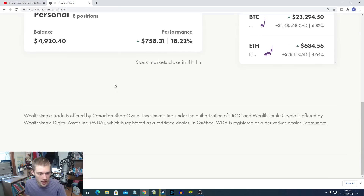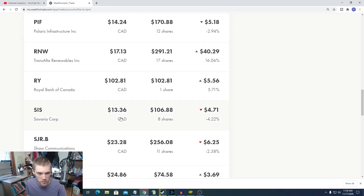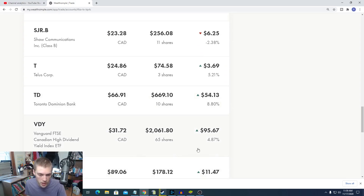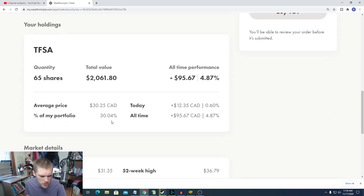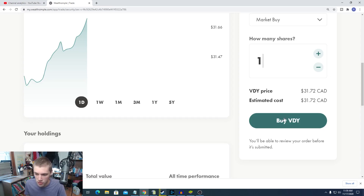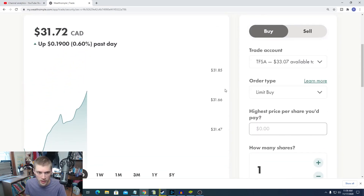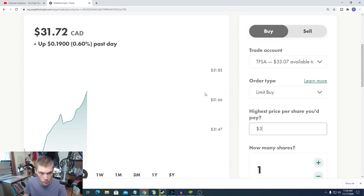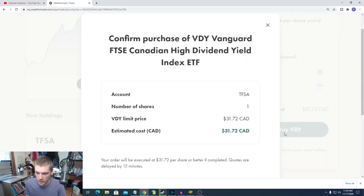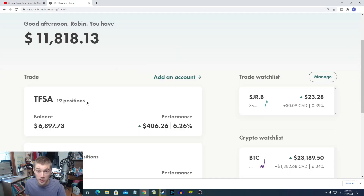So we bought our share of TD. We have $33 left over, and I think that's enough for another share of VDY. I still want to buy more VDY because I want to bring VDY — our Canadian stocks ETF — to about 40% of the portfolio, then put about 30% into US stocks, and leave the rest in individual Canadian stock picks. So I'm going to buy one share of VDY. It's currently $31.72 — placing that order. Now I'll hop over to the REIT portfolio and talk about the REIT stock I'm going to be buying this week.